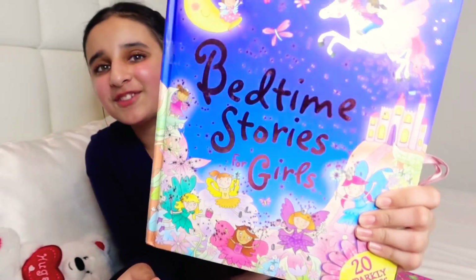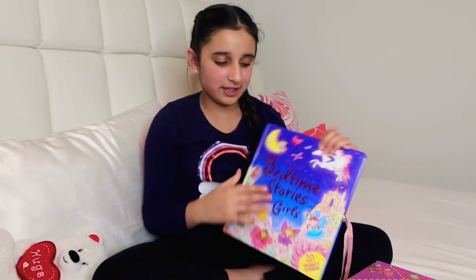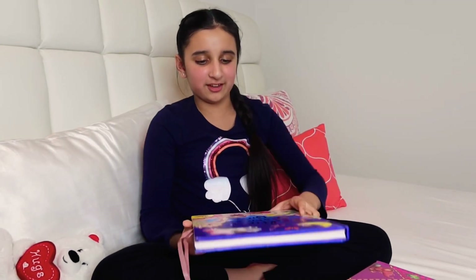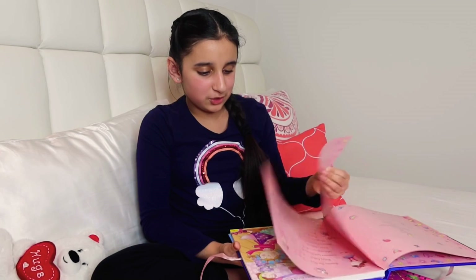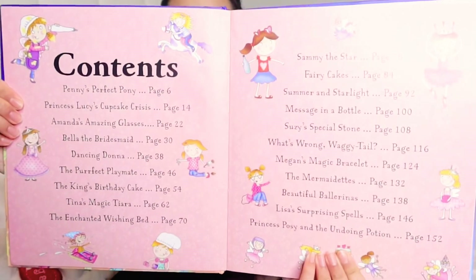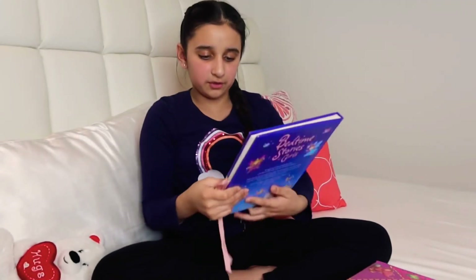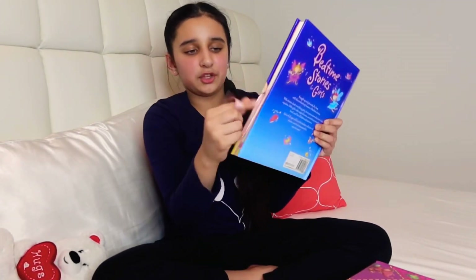Bedtime Stories for Girls is really nice because it has literally everything I ever liked as a girl — buttercream, cupcakes, cakes, dresses, ponies, unicorns, everything. It has so many stories you can never run out, and I really like that on the side it has this ribbon you can tie up.